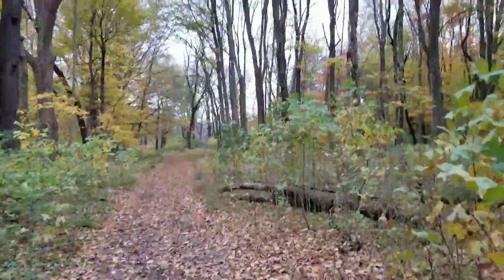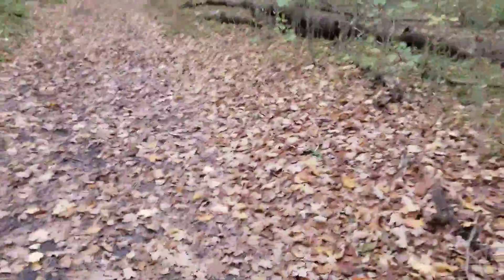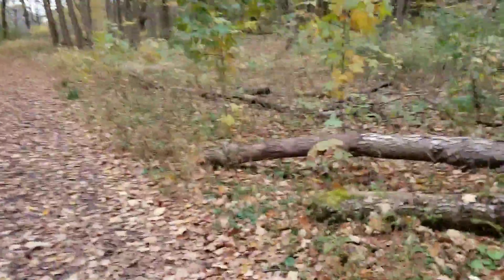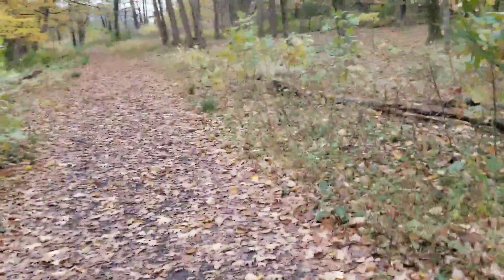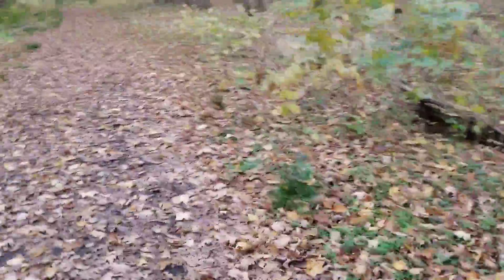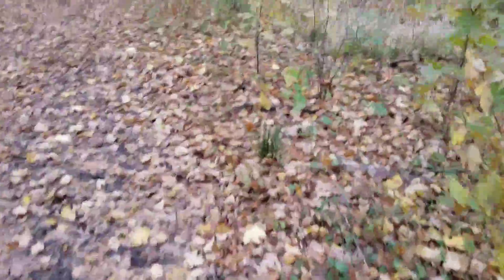I believe I'm going to be exiting Glen Helen here very shortly, because when you pass the horseman statue is when you exit Glen Helen.